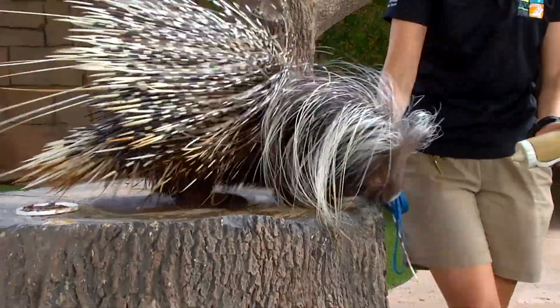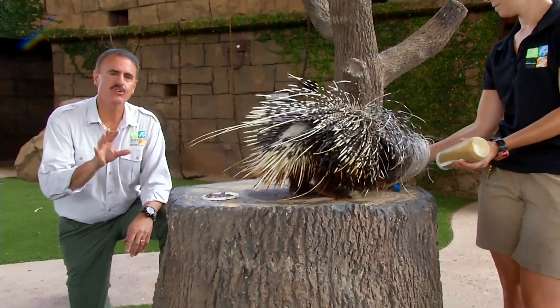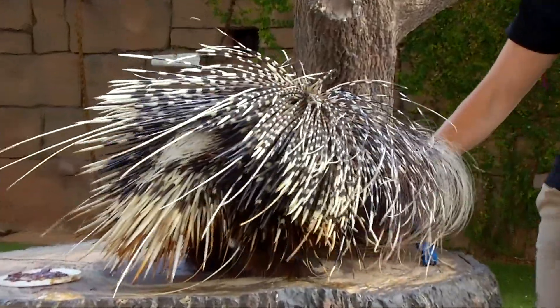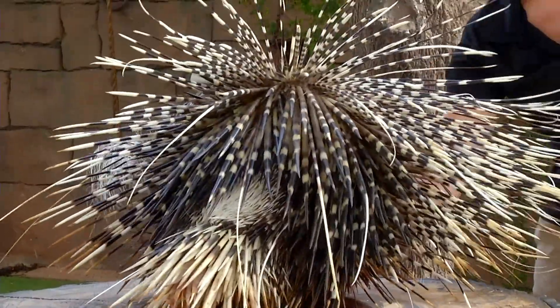There are about 23 species of porcupines in the world, and they're all known of course for their quills. Those quills are basically specialized hairs that grow from the porcupine. They're not born with them hard like that — they're born very soft and continue to grow and harden once the animal is about two weeks old.